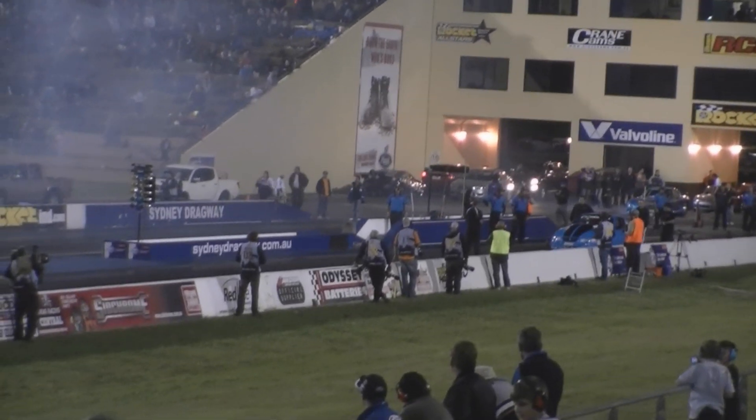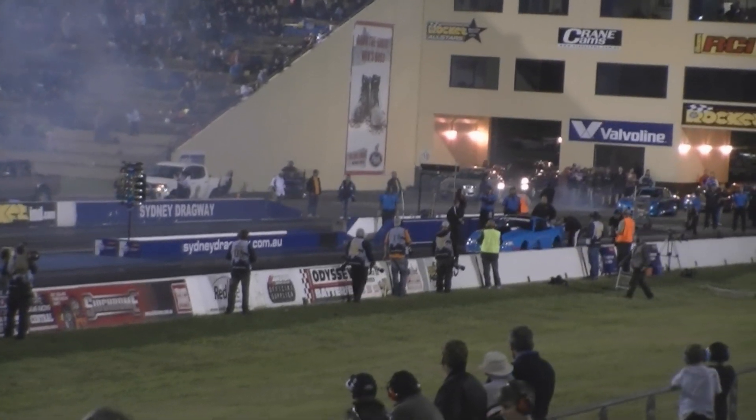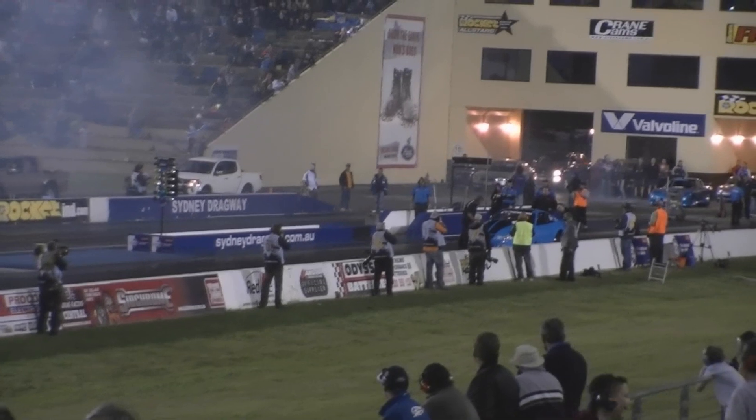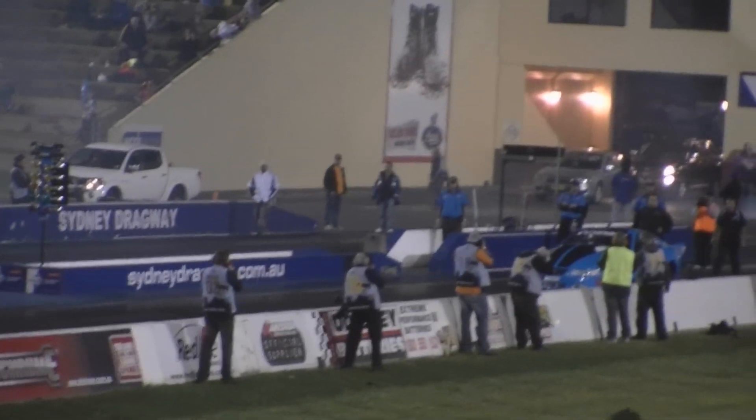What you're looking at is the fastest car in the world with doors — the fastest blue car in the world with doors. Importantly for the class we're talking about today, this car has been 6.22 seconds at 239 miles per hour on 10.5.